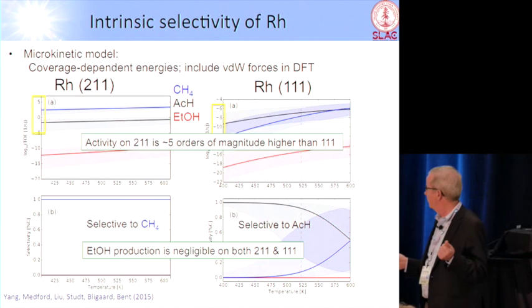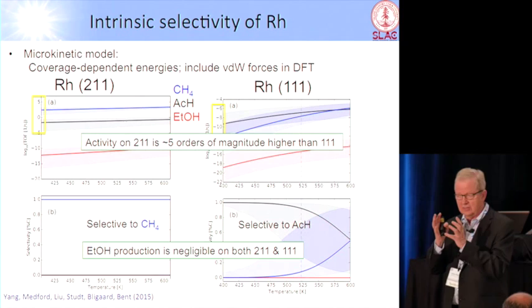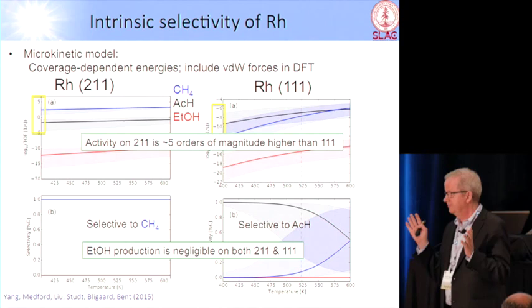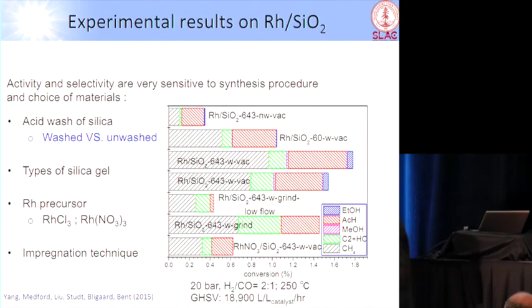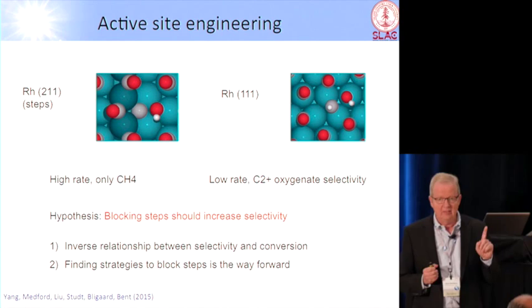Now comes the question of whether you make the C2 oxygenate or methane. If you have steps present, you're going to make methane at a very high rate. If you don't have steps, then you can actually have a high selectivity for the oxygenate, close to 100%. So imagine that you can block the steps — you can engineer your nanoparticles such that you don't have steps, but only the flat part, then you're in business.